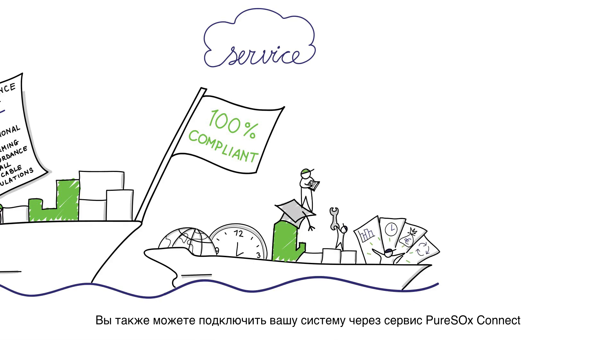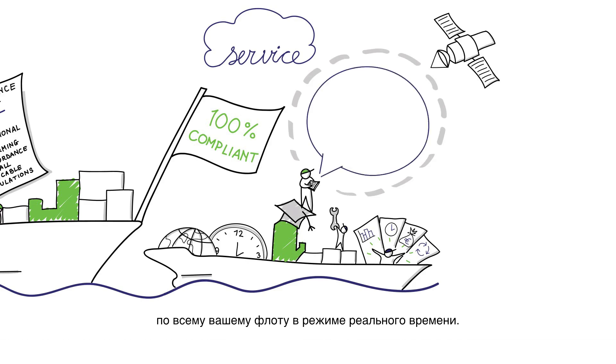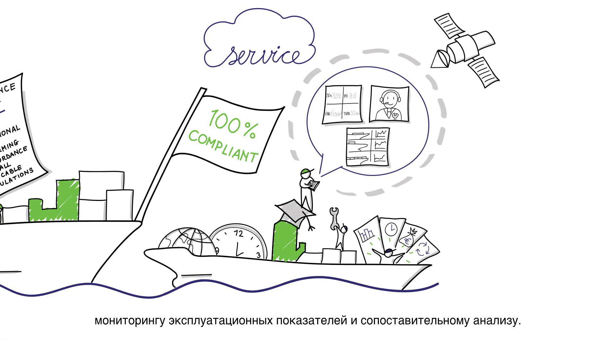You also have the possibility of connecting your system to the Alfa Laval cloud with the PureSox Connect services. With PureSox Connect, you can see real-time data of your entire fleet. That way, you can benefit from simplified reporting, remote service, and performance monitoring and benchmarking.